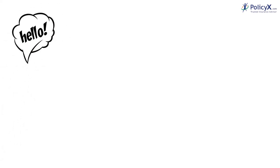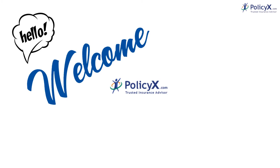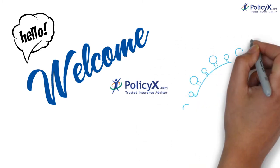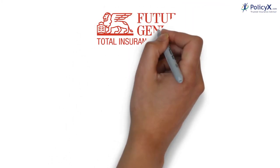Hello everybody, welcome back to PolicyEggs.com. Today we are here to talk about Future Generali Health Insurance.